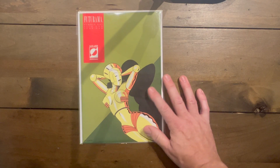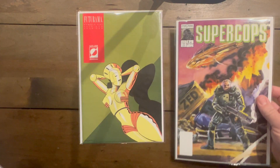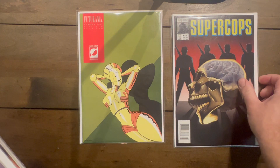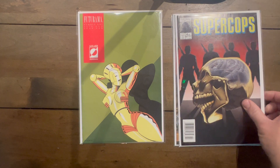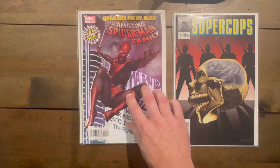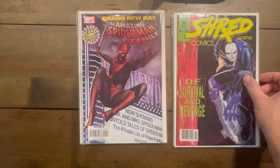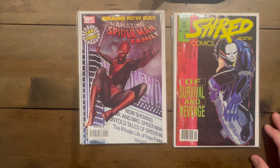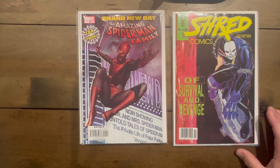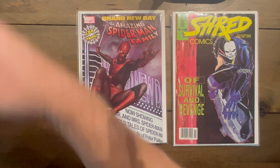Futurama number one — this is the second time I've found this recently, never seen it before that. Super Cops numbers three and four — I think I have the whole series now. Amazing Spider-Man Family — second one of these I've found recently, it ties into Brand New Day. Shred Comics — if it's skateboarding I'm going to pick it up. I thumbed through it quickly; the art's not very good, but it's a skating comic so I'll probably get it.